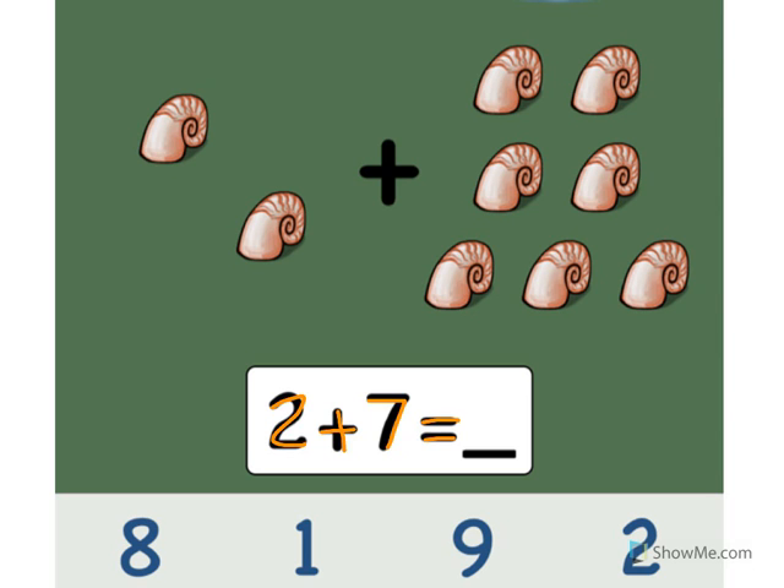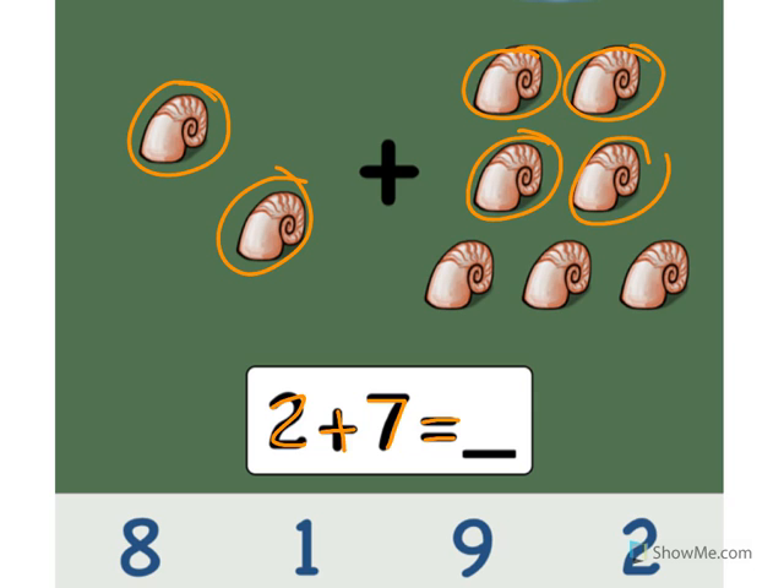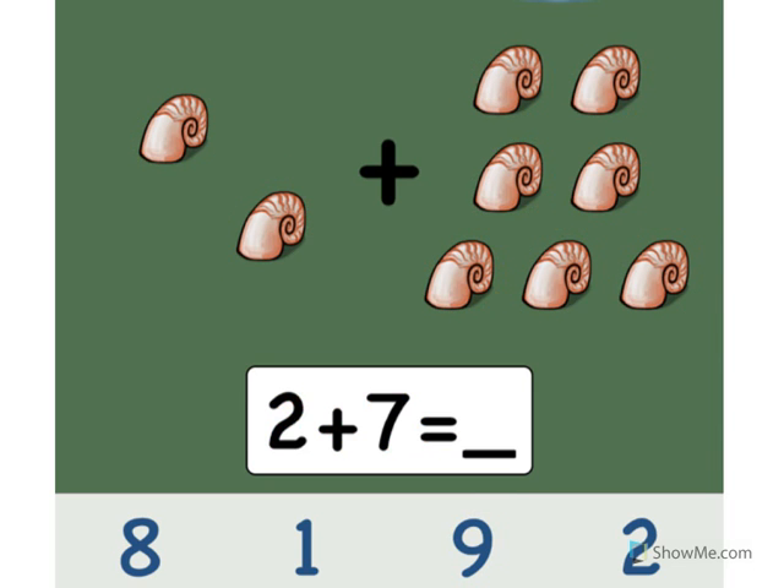Let's count the snails. Ready? One, two, three, four, five, six, seven, eight, nine. Point to the number nine. Good. 2 plus 7 equals 9. Good job.